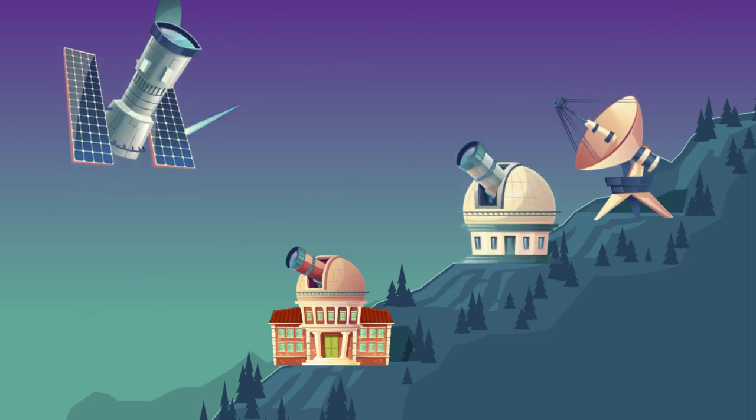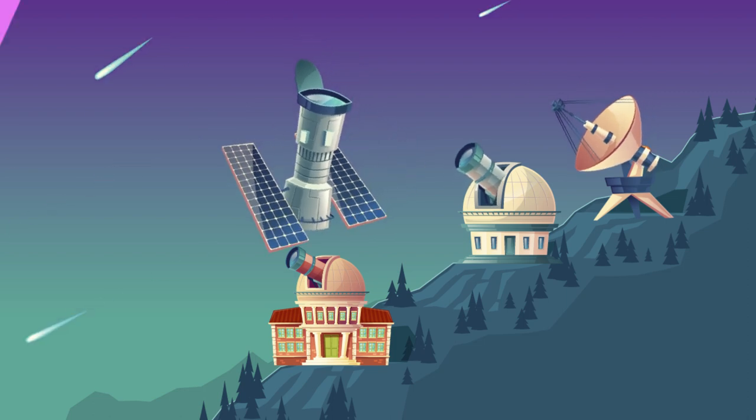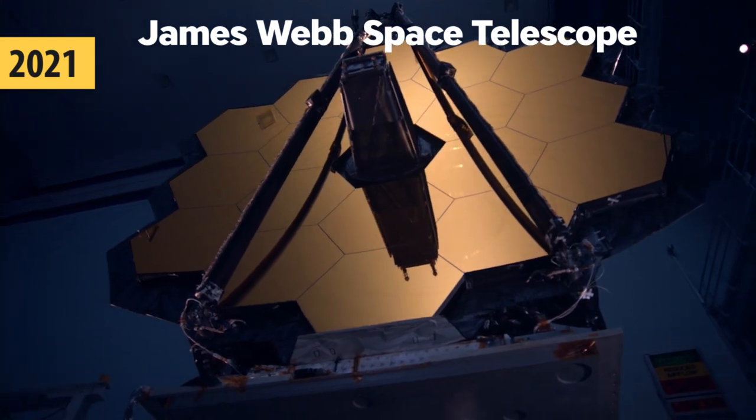And finally, reflector telescopes, that collect the light and produce images like the Hubble Space Telescope. So let's begin. In 2021, the James Webb Space Telescope is scheduled to be launched into space to replace Hubble.